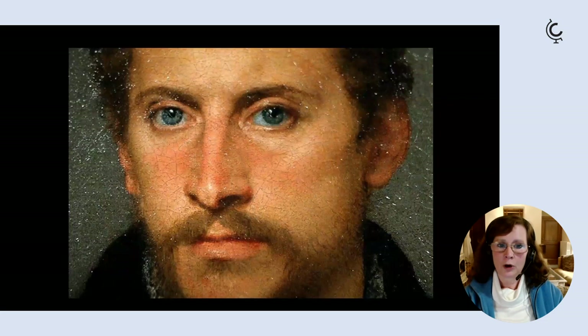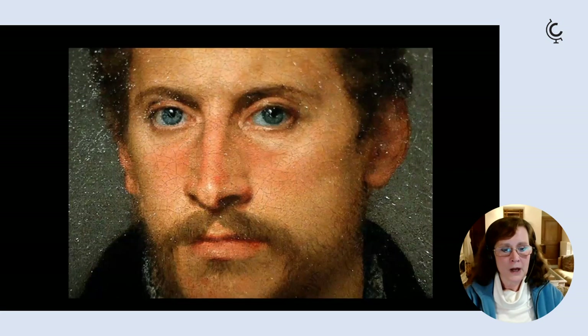The joy of the Palazzo Pitti is that you can see all these masterworks without the massed crowds of the Uffizi Gallery. If you're an art lover and want to see some of these great artists up close, you really can do so here. It is an overwhelming collection due to the sheer number of paintings, so I would recommend getting a guide, otherwise it's easy to get lost and miss the most important works.